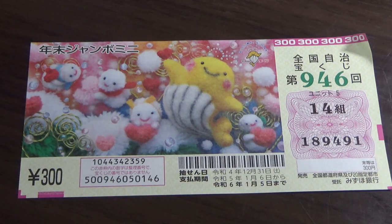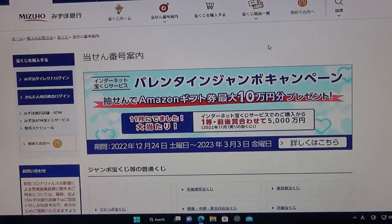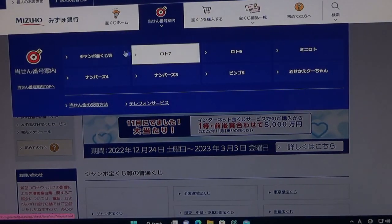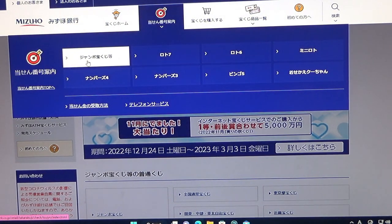Let's head over to Mitsuho Bank's Lottery page. You're looking at Mitsuho Bank's Lottery page. Find the target, then select this Jumbo Takodaku-ji.